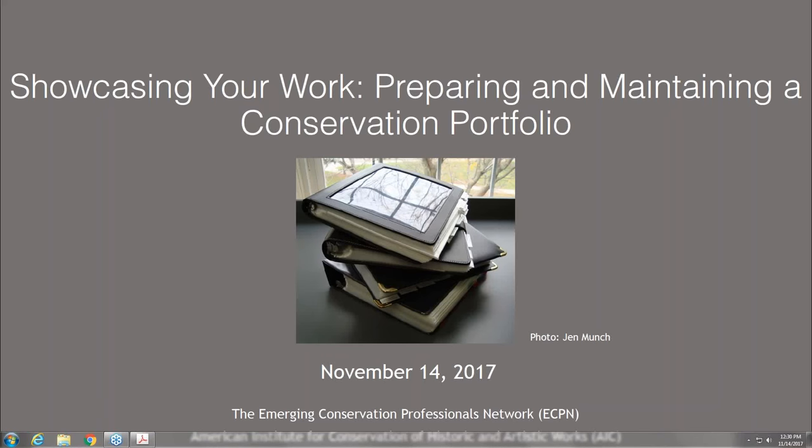Hello and welcome to the webinar series of the Emerging Conservation Professionals Network, or ECPN, a network of the American Institute for the Conservation of Historic and Artistic Works. My name is Jen Munch and I am the webinar coordinator for the 2017 to 2019 term. Today's webinar is entitled Showcasing Your Work: Preparing and Maintaining a Conservation Portfolio.